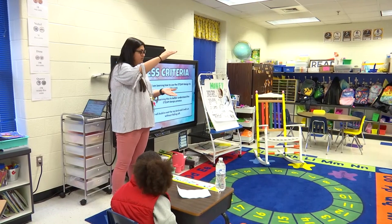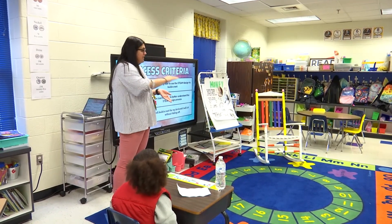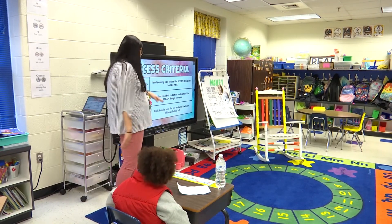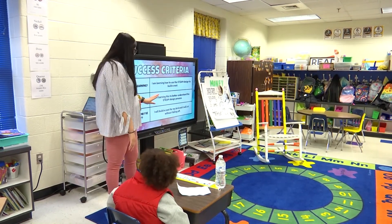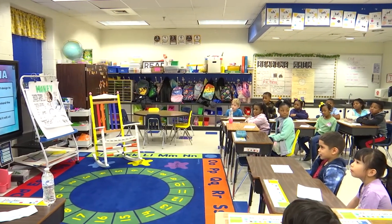So the STEAM design — yesterday we did our read aloud and then we did a brainstorm. Now today we're going to do the rest of that design process. How will I know I've learned it? I will build a nest for my bird and it will sit in that nest without falling off.